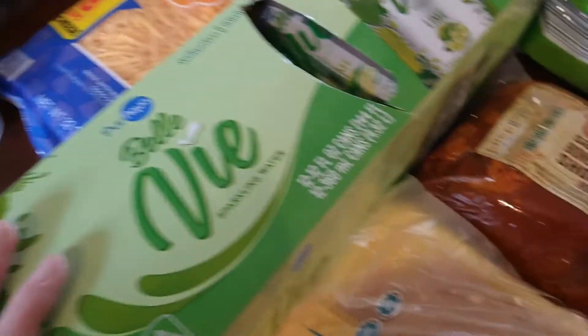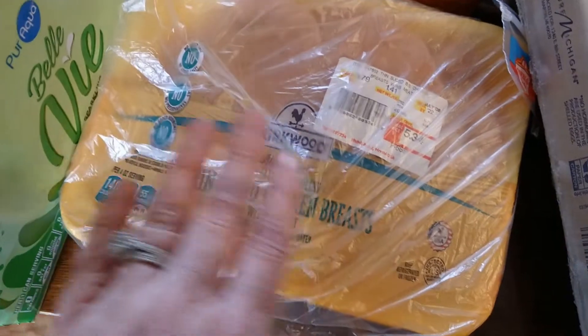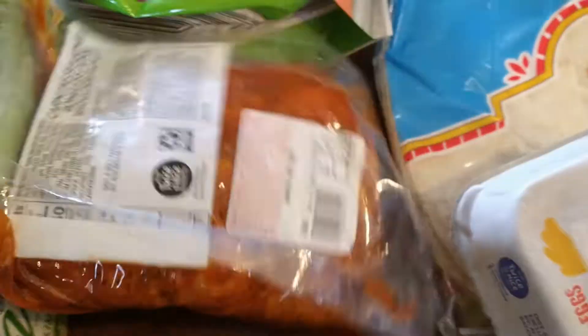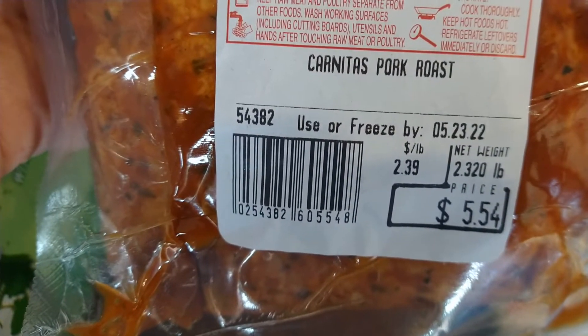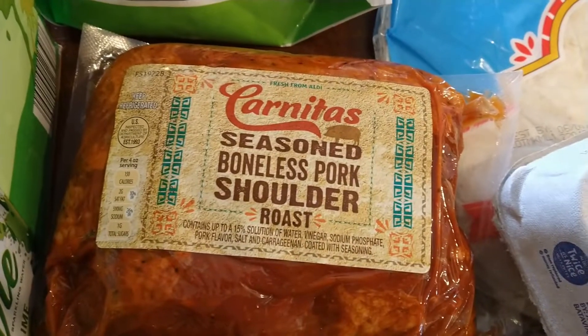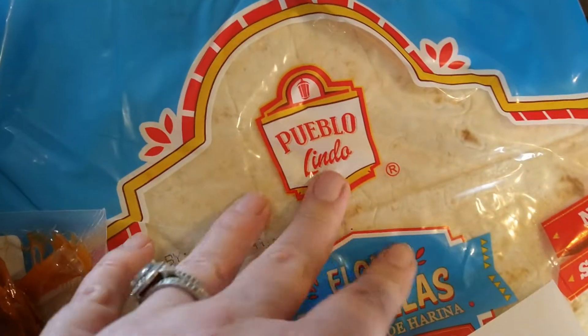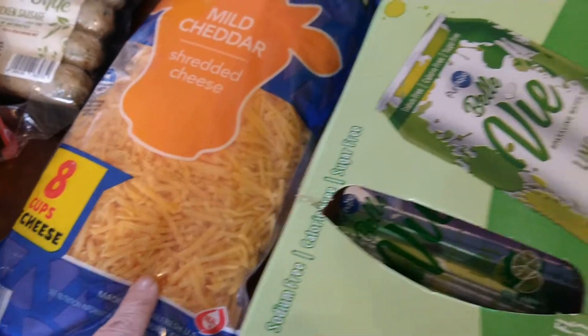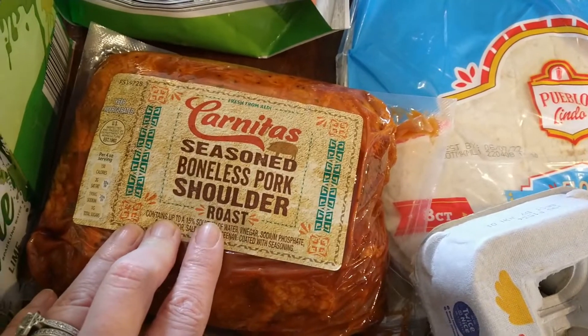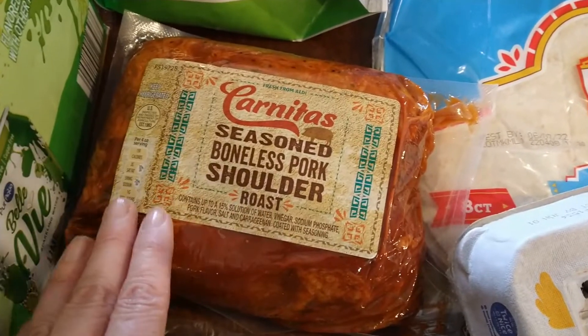Got some chicken breasts — we're going to do lunch prep with these: cook them up, have them in the fridge, put them on a salad or a wrap, something easy for lunch. This is one of our absolute favorites: seasoned boneless pork shoulder. Six dollars for about two and a half pounds. It's so easy I can't even do a cooking video on it — you literally just put this in your crock pot on low, and in the evening you shred it up and put it on some tortillas. That's also why I got the big block of cheese. It's a carnitas Mexican flavor — they also have a barbecue one at Aldi that's just as delicious. Great value for how much meat you're getting and how far it goes.